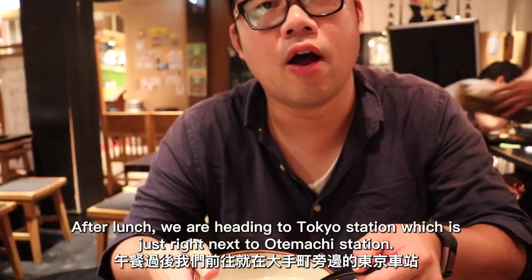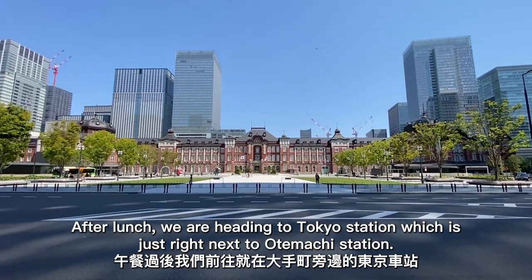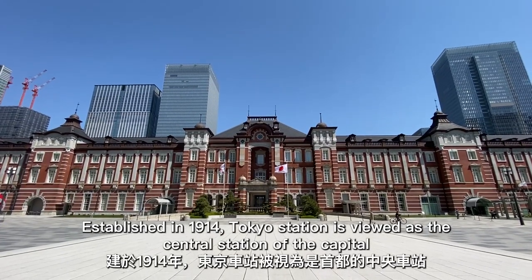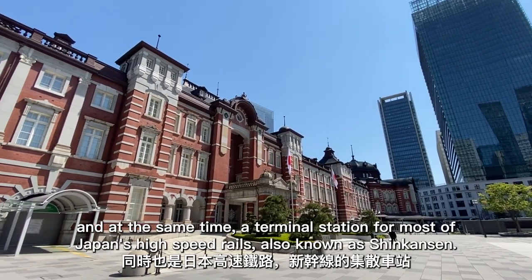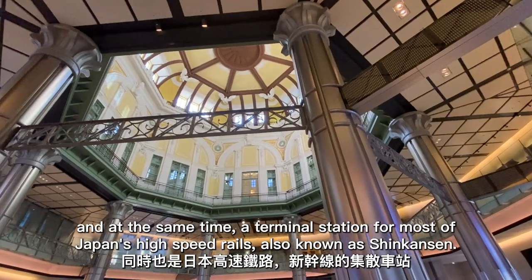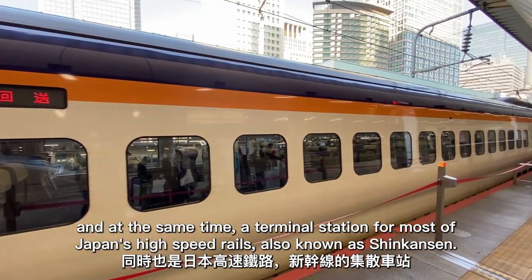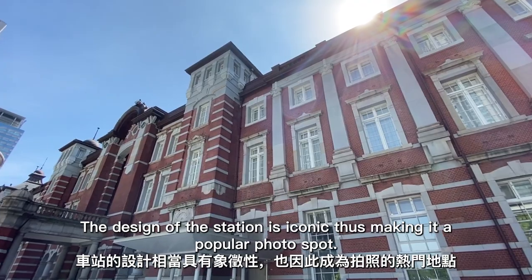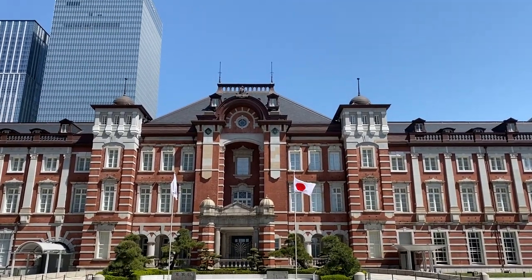After lunch, we're heading to Tokyo Station, which is just right next to Otemachi Station. Established in 1914, Tokyo Station is viewed as the central station of the capital and at the same time a terminal station for most of Japan's high-speed routes, also known as Shinkansen. The design of the station is iconic, making it a popular photo spot.